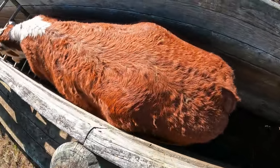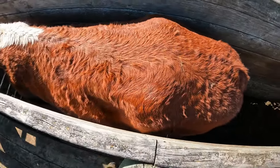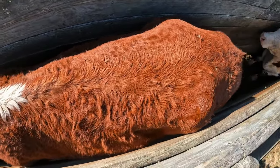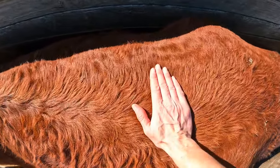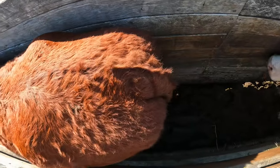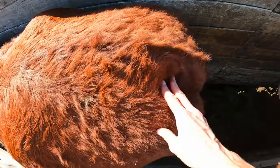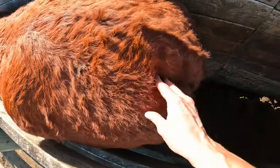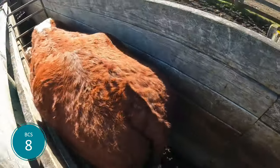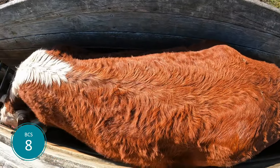This cow clearly has some good condition on her, but you can see she doesn't have as much as that eight and a half we just saw — and I still recommend touching her. Spine: I can't feel that spine. Same with the short ribs. You can see there's nice cover over the hip bones and she's starting to fill out in that rump area. But the reason why I wouldn't call her an eight and a half is that she doesn't have as much as the last cow around her tail, and she's not as full in the back. So I would call this cow an eight.